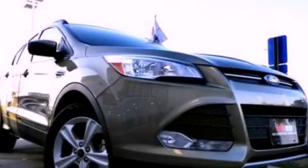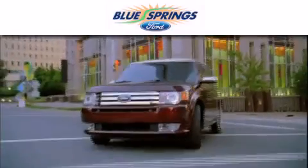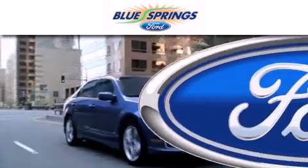This vehicle is sure to sell fast. Call and arrange your test drive today. Blue Springs Ford is dedicated to doing everything possible to ensure that the experience you have selecting your next vehicle is as pleasant as possible.